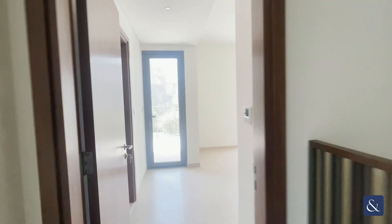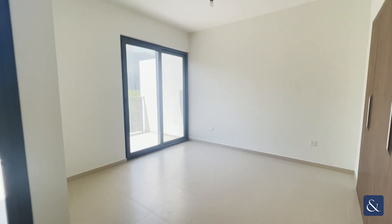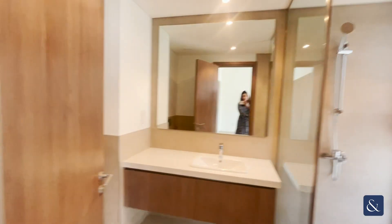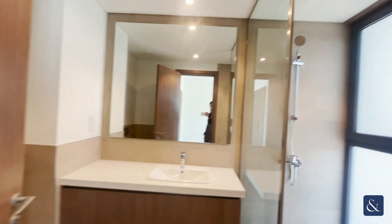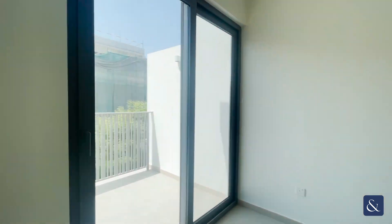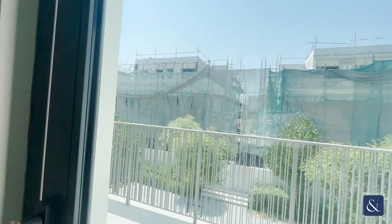And lastly, here we have the master bedroom — really nice space. En suite, and outside we have the balcony.